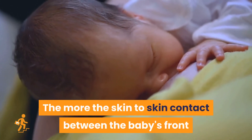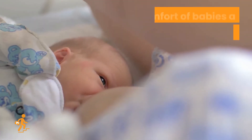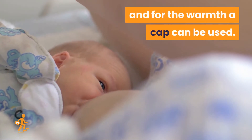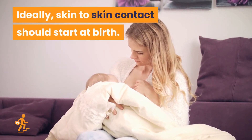The more the skin-to-skin contact between the baby's front and mother's chest, the better. For the comfort of babies a small nappy is fine, and for the warmth a cap can be used. Ideally, skin-to-skin contact should start at birth.